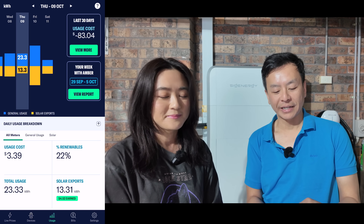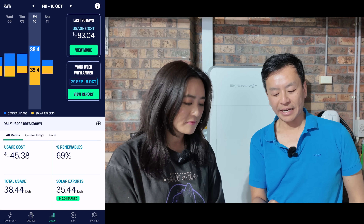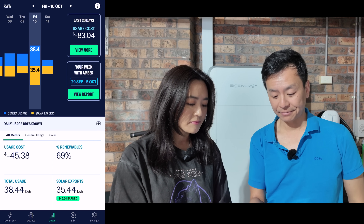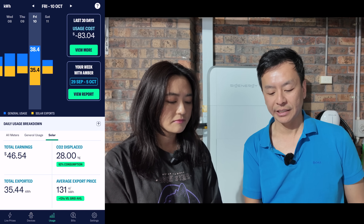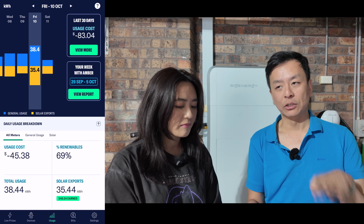Let's look at Friday the 10th of October, the very next day. On this day, the net usage was minus $45.38. If you look at the solar component, the feed-in earned us $46.54. Usage was only $1.16. On this day, we did not fiddle with the app.